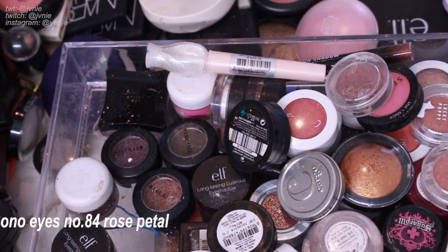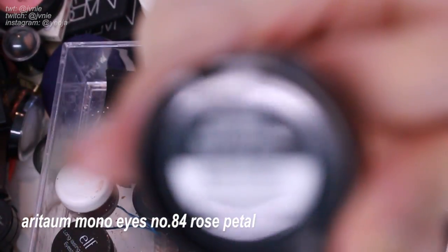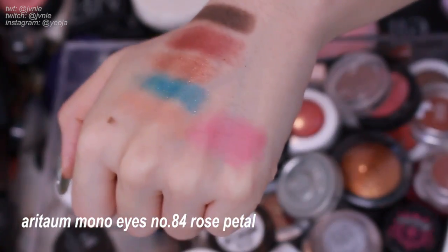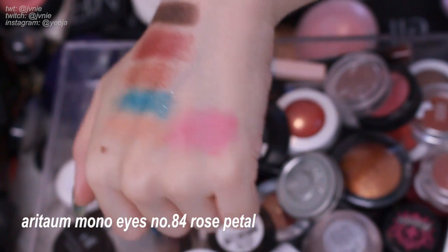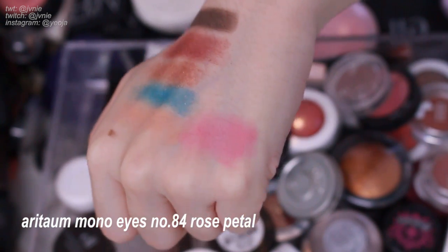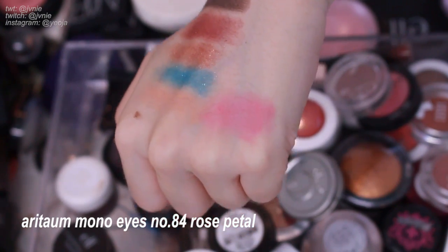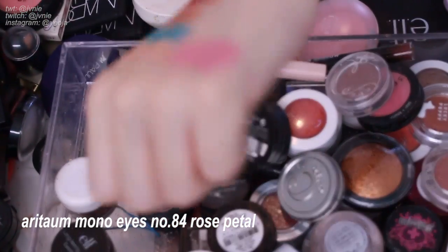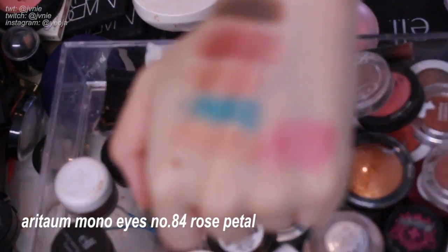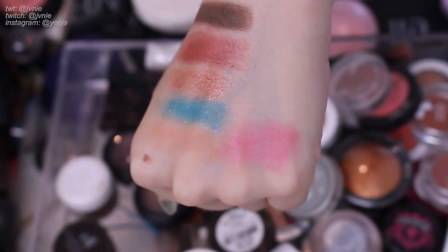Next is Aritao Mono Eyes number 84 Rose Petal — a very hot, cool-toned pink color. I think I'll get rid of it. I don't use it and I think I have a blush this color that I can use instead, so I'll just get rid of it since it's not something I use and I definitely have something similar elsewhere in my collection.